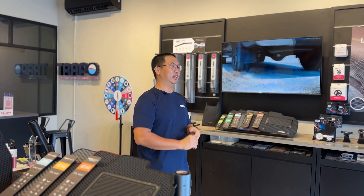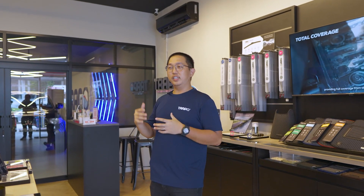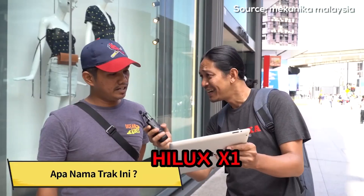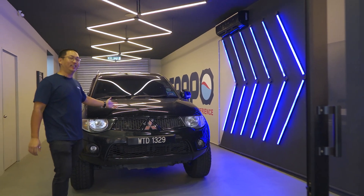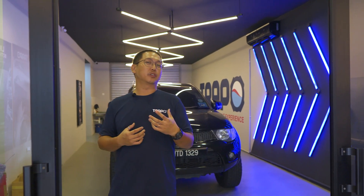Today we're gonna talk about something very unique in Malaysia. This car is very popular in Malaysia — everyone knows its name. You can ask your mom, your dad, your grandpa, your grandma — anyone knows it. So today we're gonna talk about this car. We call it Hilux. But this Hilux is a bit different — it's coming from Mitsubishi. It's the Mitsubishi Triton 4x4. This car has something special in Malaysia. Really depends — if you like it, you like it; if you don't, maybe they got rich off you before.